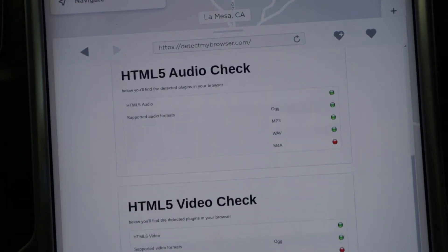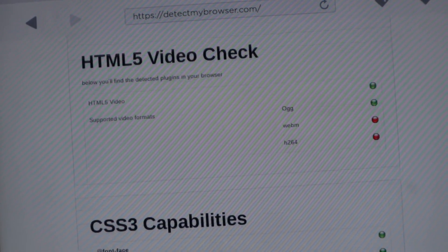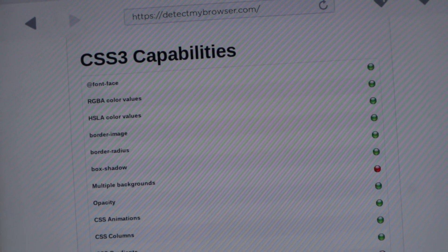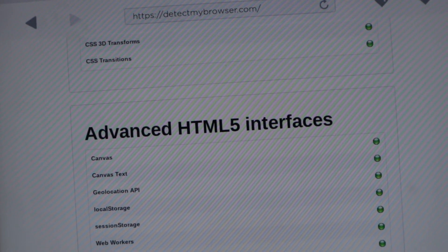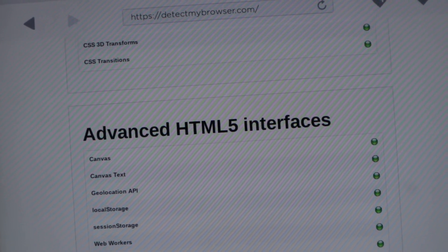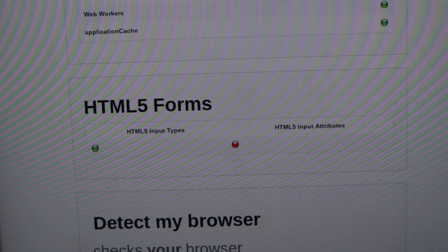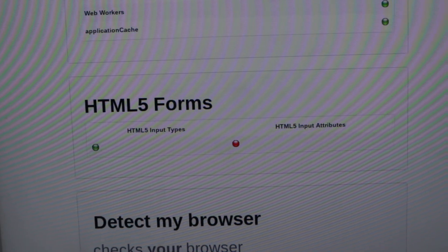In terms of audio capabilities, this is what we get. It also shows CSS feature capabilities, an advanced HTML5 interface, and HTML5 forms. So let's check out how fast this thing is.